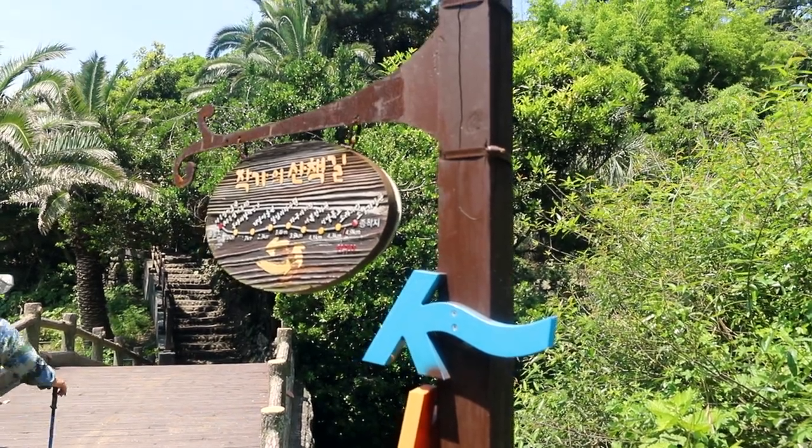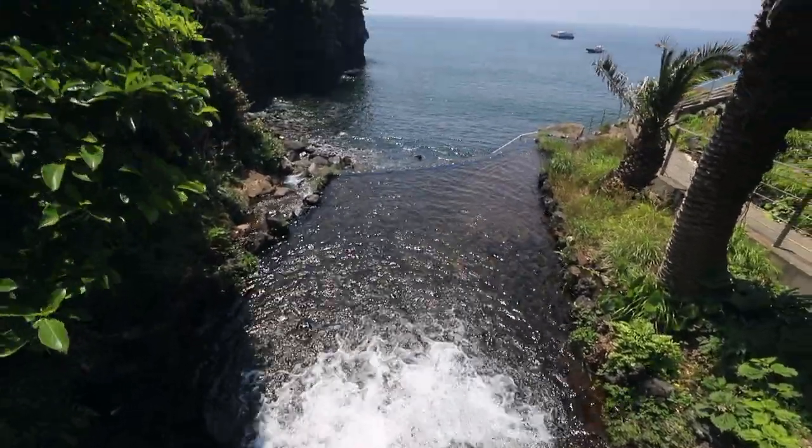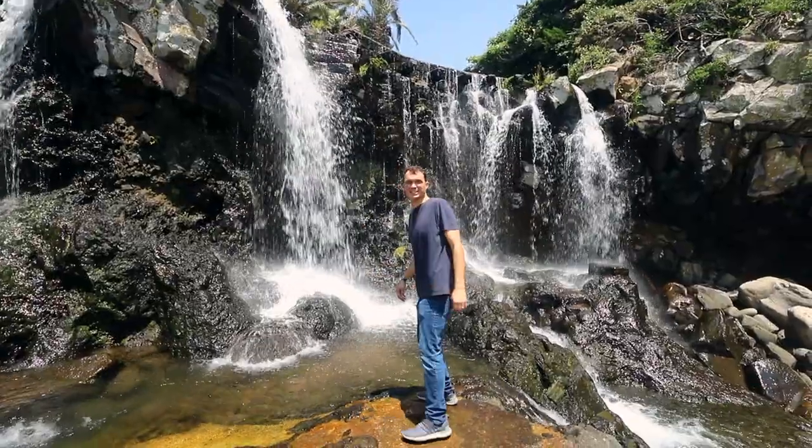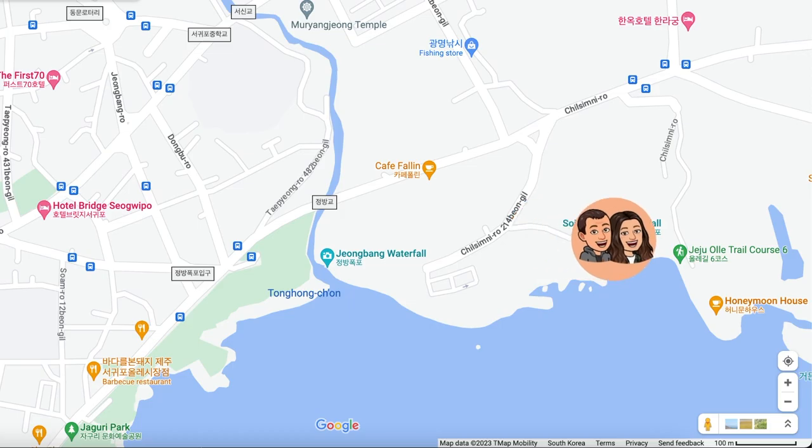Stop number two on our port day in Jeju is the Sojongbang Waterfall. It's quite a bit more hidden, way fewer steps, and not as tall, but way less crowded. It's literally right next door to Jeongbang Waterfall, and I would recommend coming here just because there's hardly anyone and it's absolutely beautiful on the ocean — and not nearly as hard to get to.